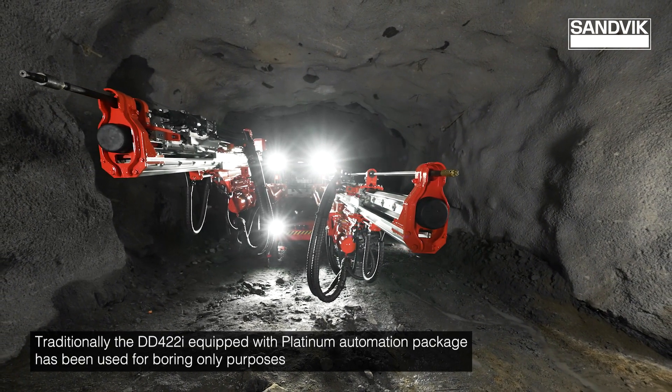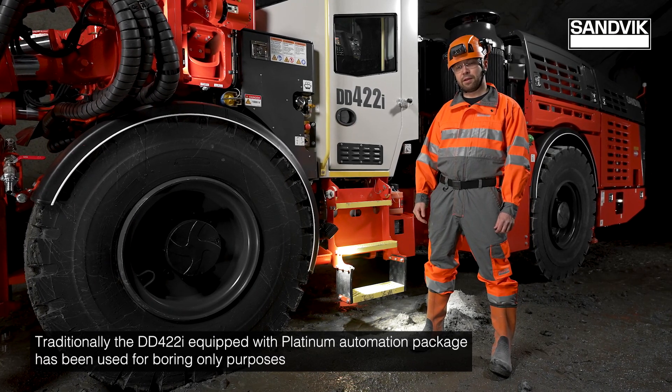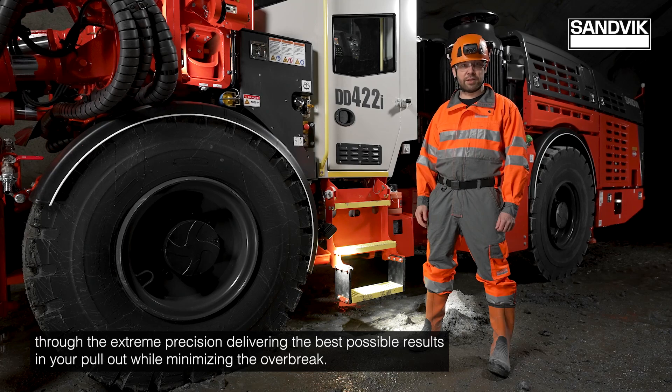Traditionally, the DD422i equipped with the platinum automation package has been used for boring only purposes, delivering extreme precision and the best possible results in your pullout while minimizing the overbreak.